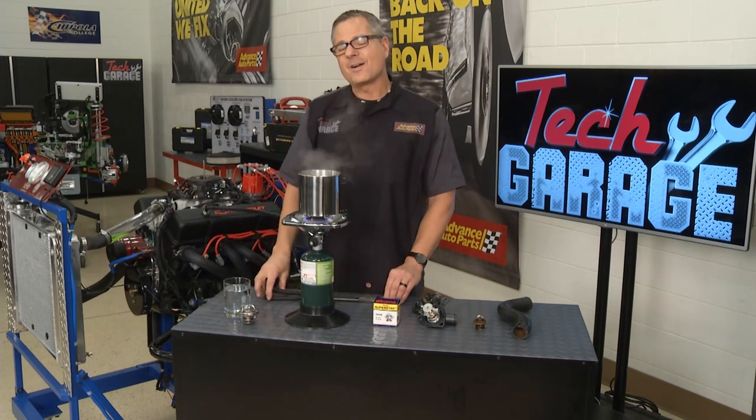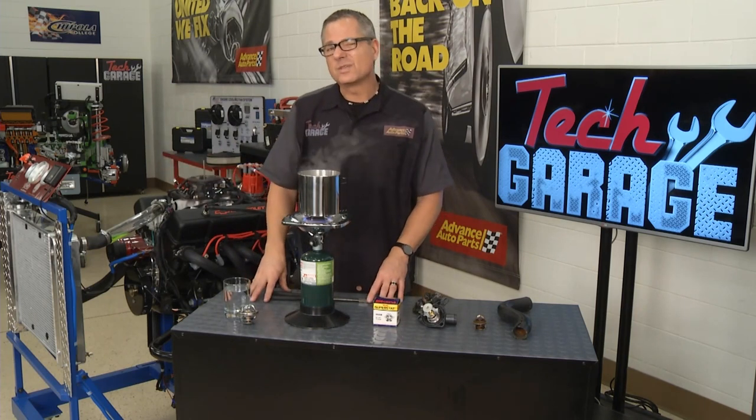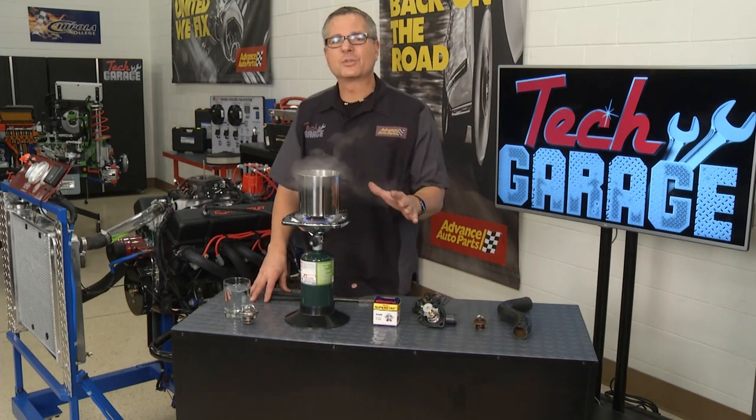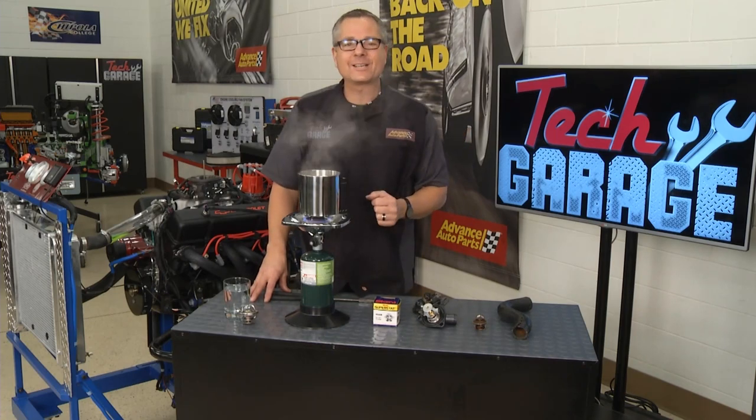Once it gets up to the 195-degree rating, it's going to allow the flow, transfer that heat via thermodynamics in the radiator. I can't wait to give our RSX a test drive when Brian gets the coolant system done. For now, I'm going to head over to Bernie's and check out some high-performance coolant systems.